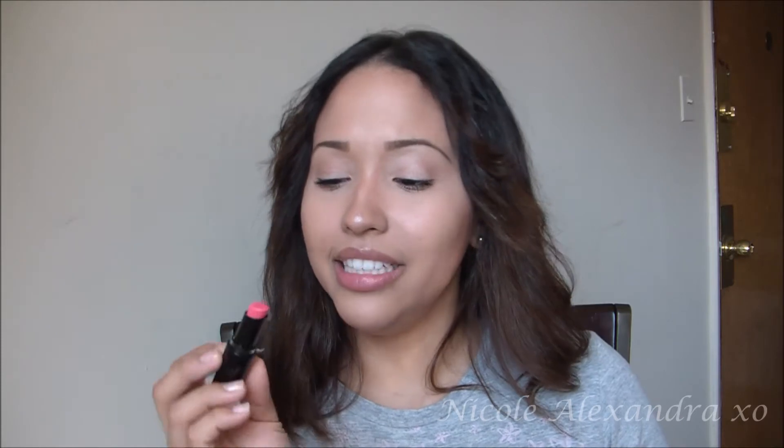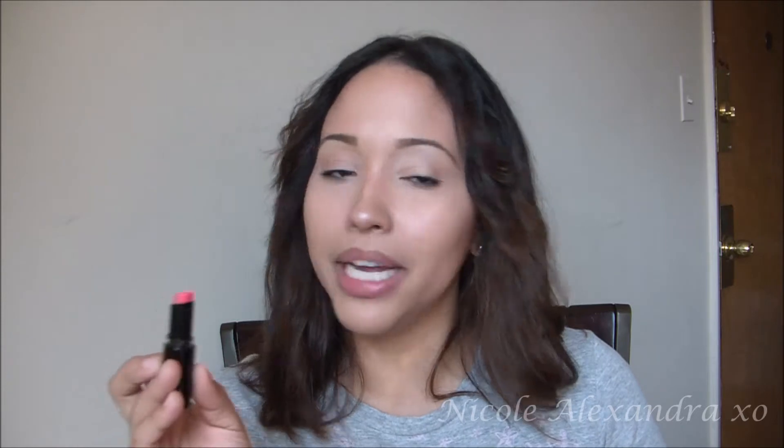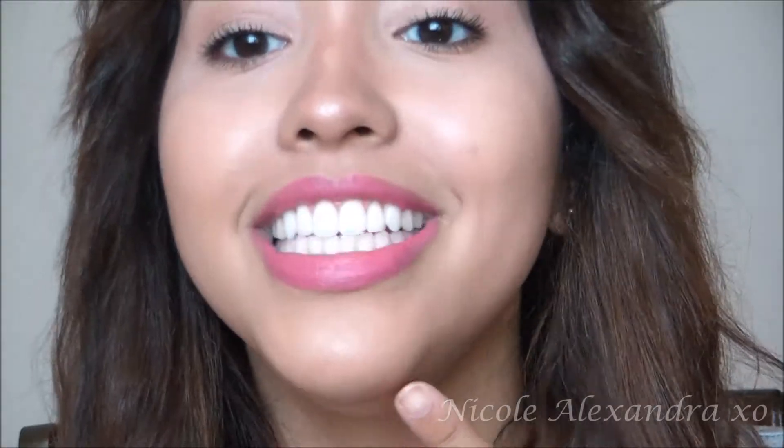My second favorite is from Wet n Wild — I have mentioned this in a favorites video before — and it is the Wet n Wild Pinker Bell Lipstick. It's such a pretty pink. I loved using this for spring and I've been using it during summer also. I just love it because it's like the perfect pink for me and it is so economical. You can just purchase this anywhere, and it's a matte finish.